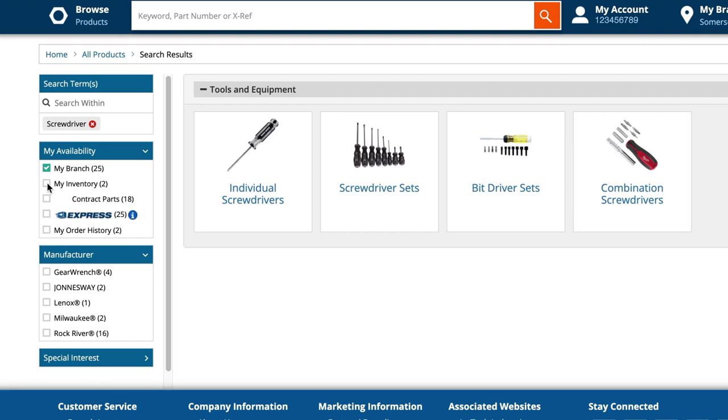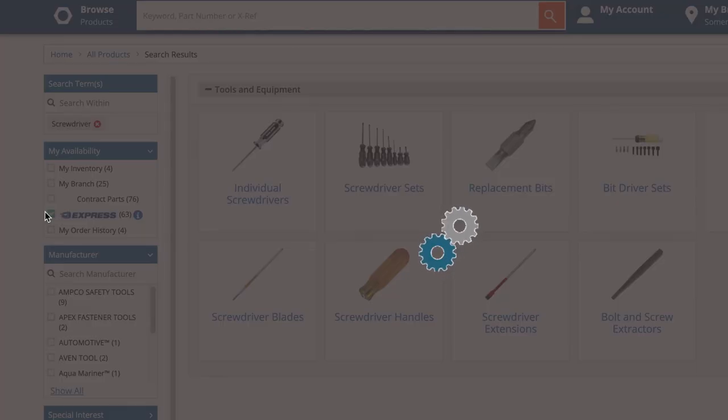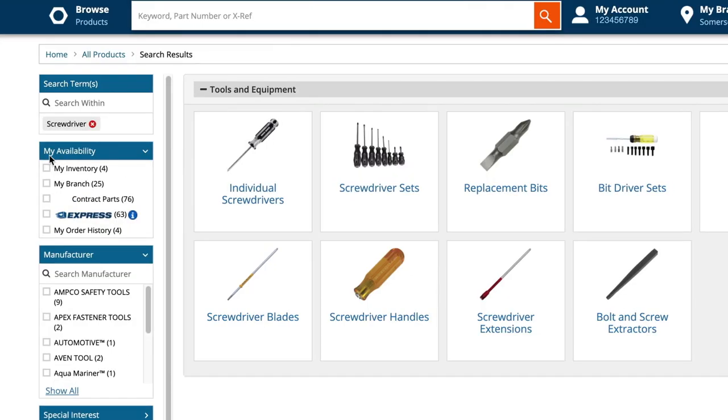These items are available for one-hour pickup at the branch or same-day delivery to your location. The Express filter expands the range a bit, showing relevant products that are either stocked in your local branch for same-day fulfillment or stocked in our regional distribution center for next-day fulfillment. Look for the Express logo when shopping — this is your signal that you can get the product today or tomorrow.